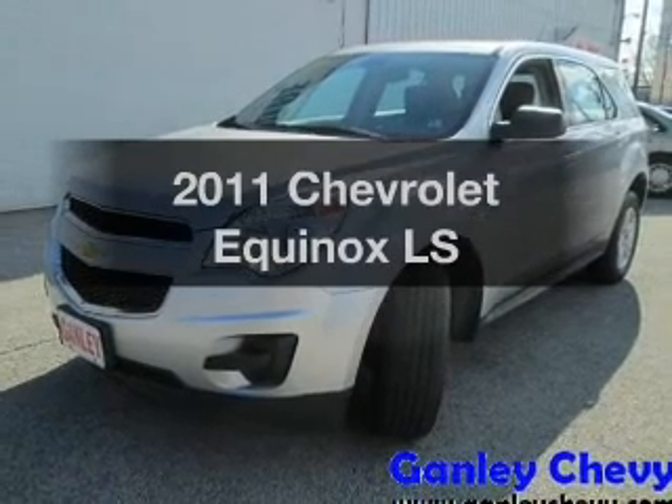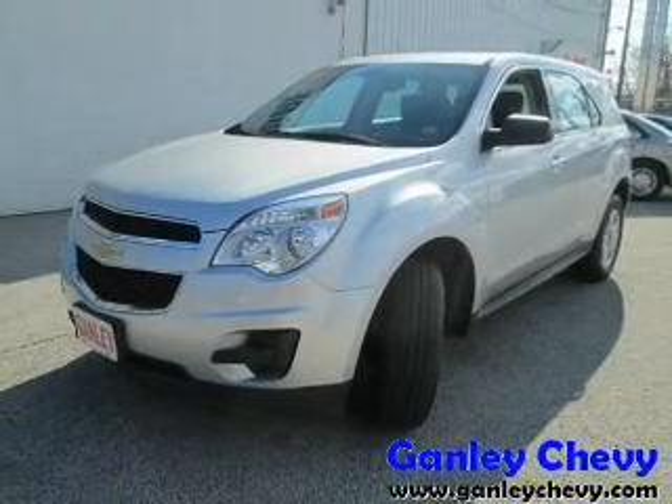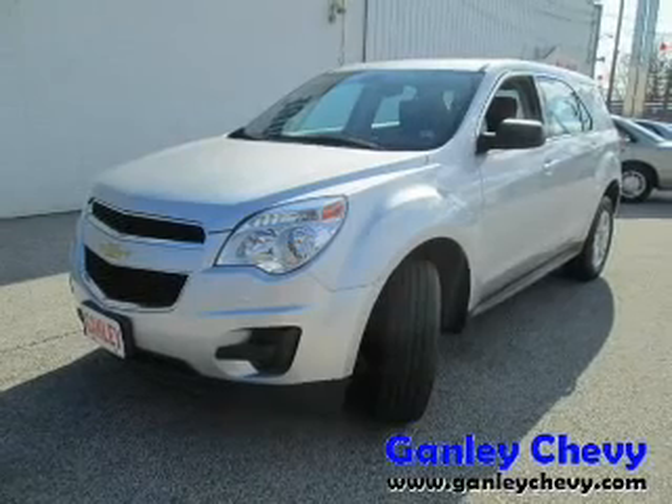Introducing the 2011 Chevrolet Equinox. If you're looking for an automobile with great attributes, look no further.